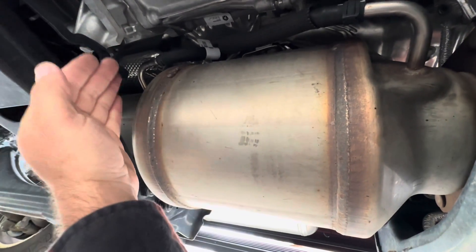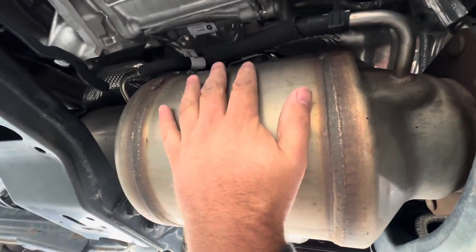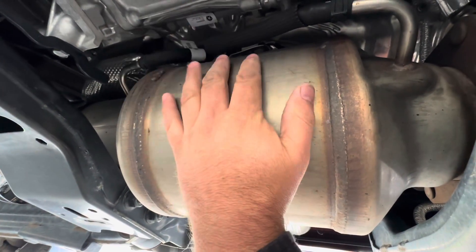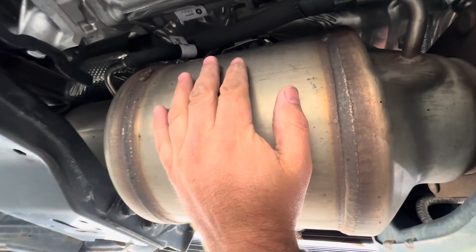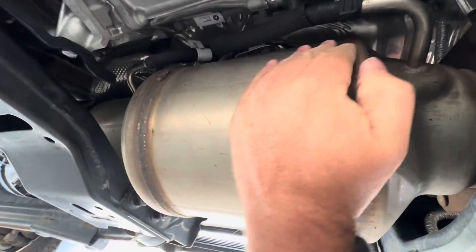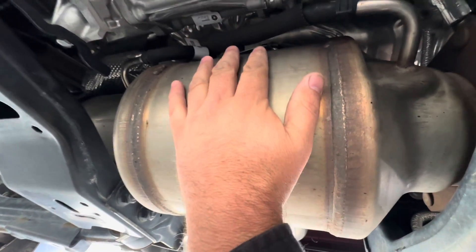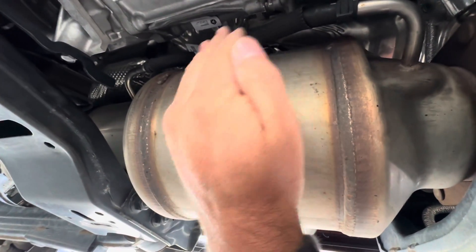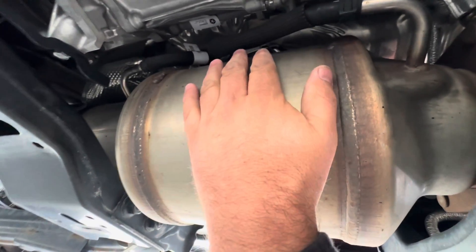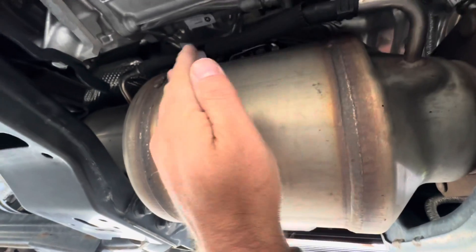That system will run until the inlet and outlet pressure sensors get close to the same reading, usually about 20 minutes on the highway, bringing you back down to 0%. You can also initiate a parked regeneration with the truck stationary. Active regeneration is driven solely by the soot load based on the differential pressure sensor readings. If the truck operates for 24 engine hours without a regeneration starting, it will initiate one at that mark to keep the filter clean, even if you haven't hit the 45% threshold.